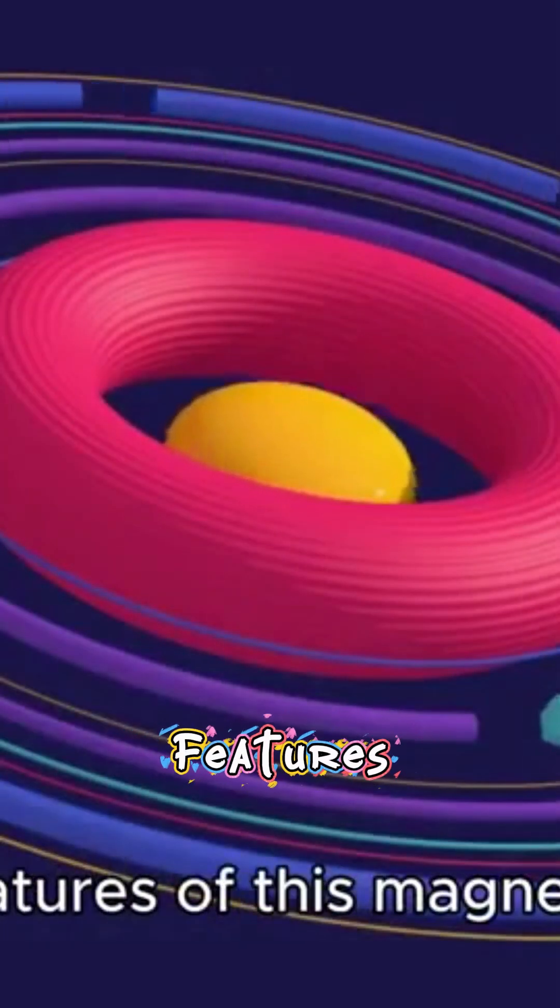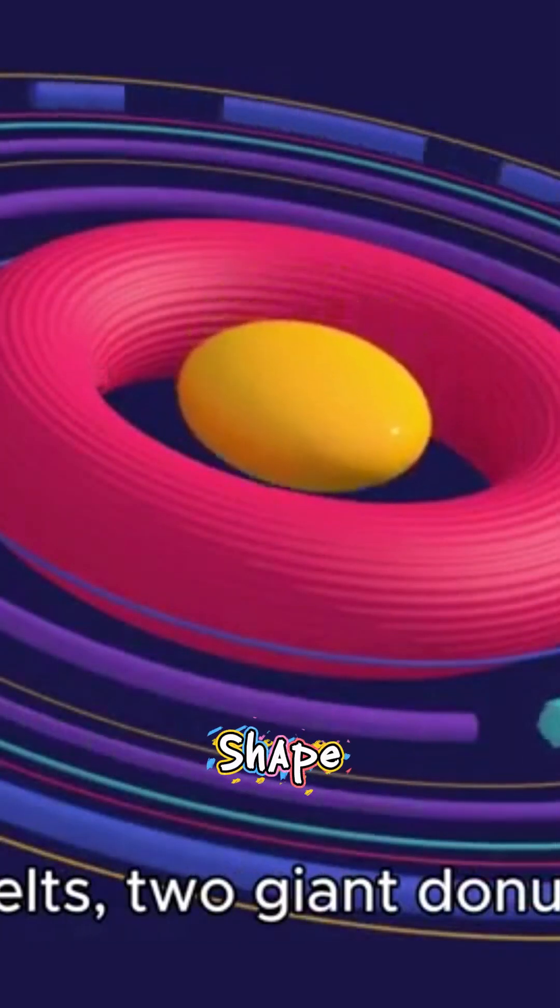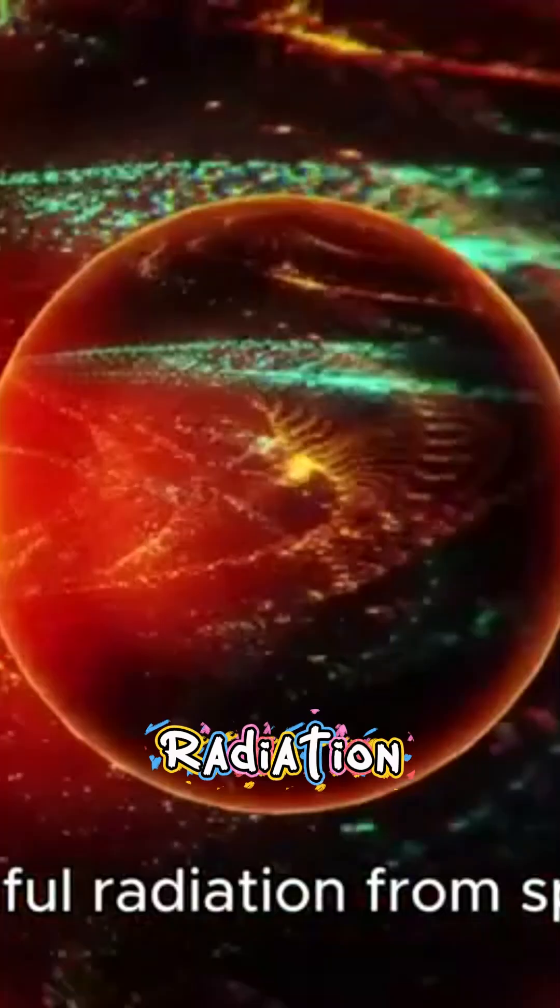One of the most remarkable features of this magnetic field is the Van Allen belts — two giant donut-shaped zones that trap harmful radiation from space.